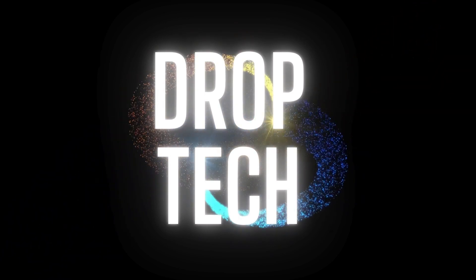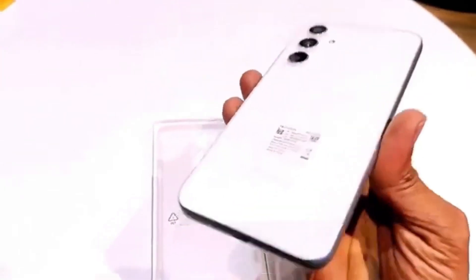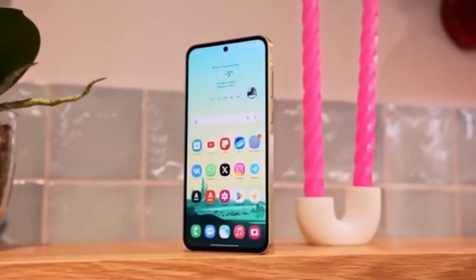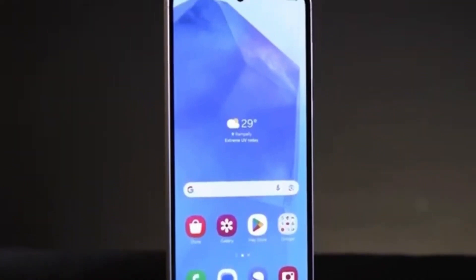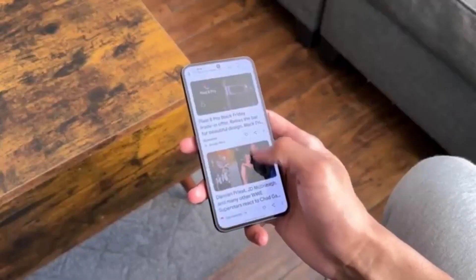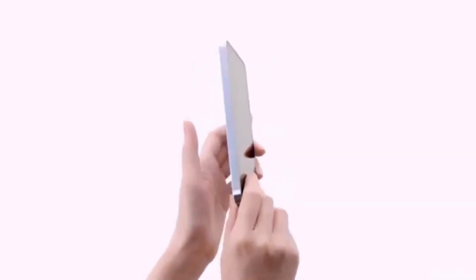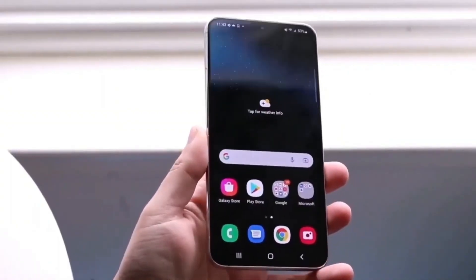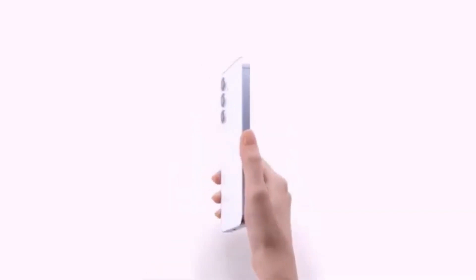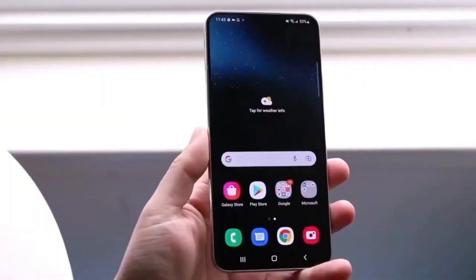Hey, Drop Tech fans! Welcome back to the channel. Samsung has finally made it official — the Galaxy A56 5G is on its way, and it's bringing some serious upgrades to the mid-range segment. If you've been waiting for a phone that delivers premium features without the flagship price tag, this might just be it. From a sleek, premium design to powerful hardware upgrades, the Galaxy A56 5G is shaping up to be one of the most exciting mid-range releases of 2025.